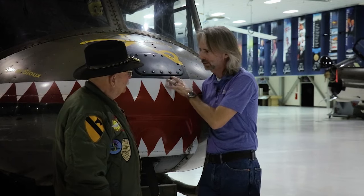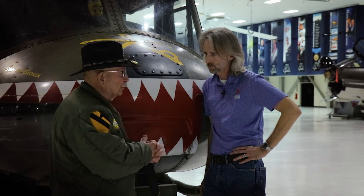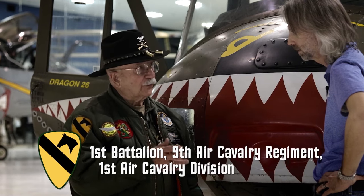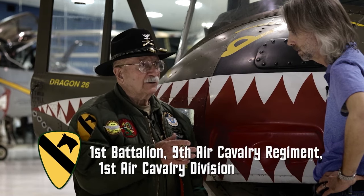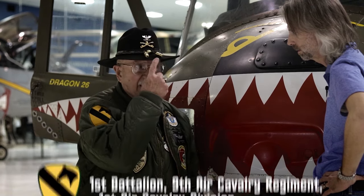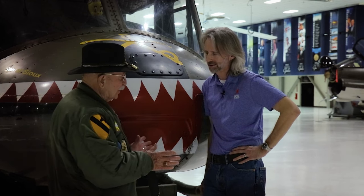Going back to the history of this aircraft, this helicopter actually flew in Vietnam. It was built in 1967 by Bell Helicopter in Fort Worth, Texas, and went directly to Vietnam in 1967, assigned to the 1st Battalion, 9th Air Cavalry Regiment, 1st Air Cavalry Division — no horses, just helicopters. It served for three years in combat.